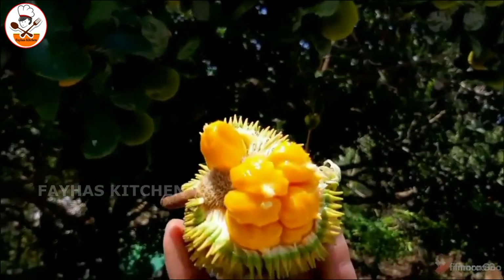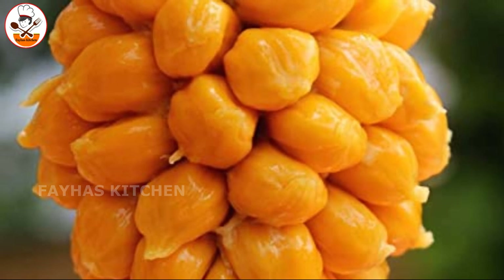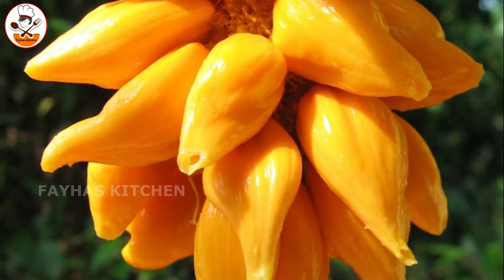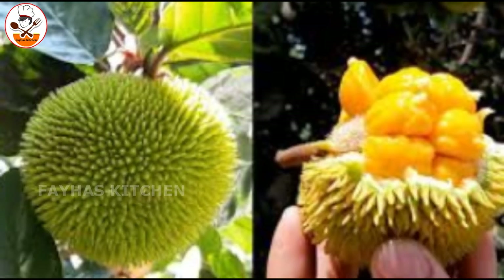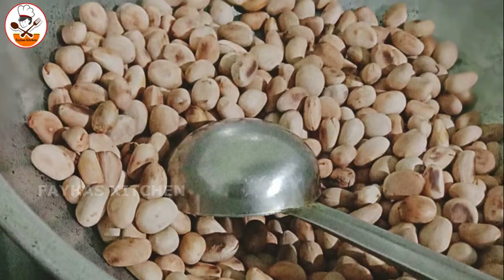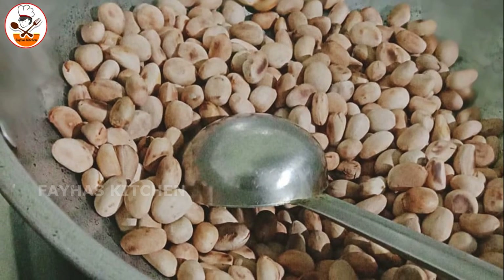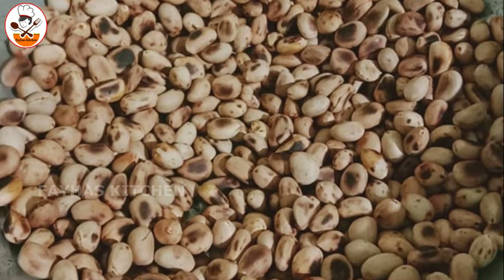Vitamin A, potassium, zinc, sodium, and folic acid are a part of this fruit. Potassium, zinc, sodium, and folic acid can also be found in it. It is a very big fish.